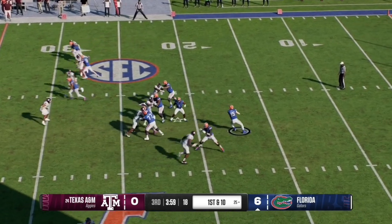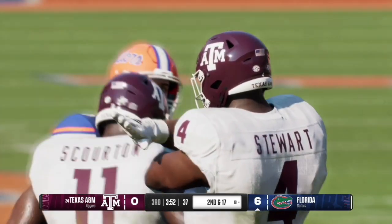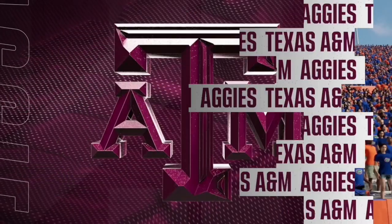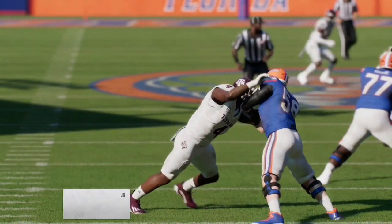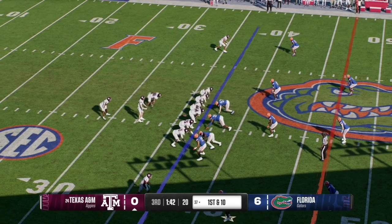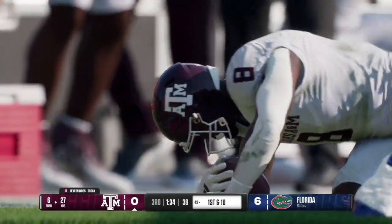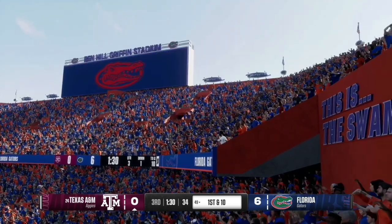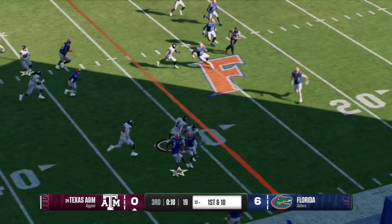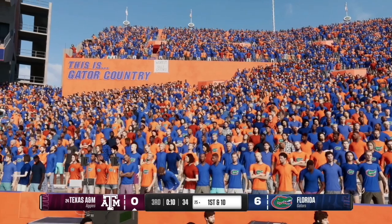Florida gets the ball to start the second half, but on 1st and 10 Mertz tries to escape and is smashed by the A&M edge — number 4, Shamar Stewart, comes up with the sack, bringing up a 2nd and 17 for the Gators. The swamp is going electric as the stadium pulse meter goes all the way up. A&M then hands off to running back Moss, who gets to about midfield at the 48-yard line for a first and 10. On the next carry, Moss takes it to the right side and cuts back up the middle for another A&M first and 10.